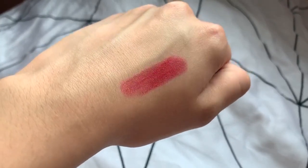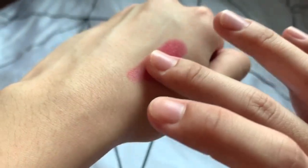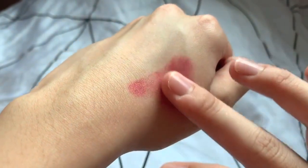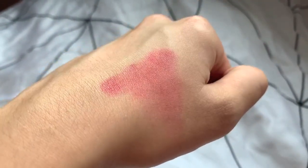The texture of this is definitely not as drying compared to the Lily by Red one. If you try to blend it out, the colour is pretty much the same. This is a really sweet colour and is something I reach for when I want a brighter or cute look.